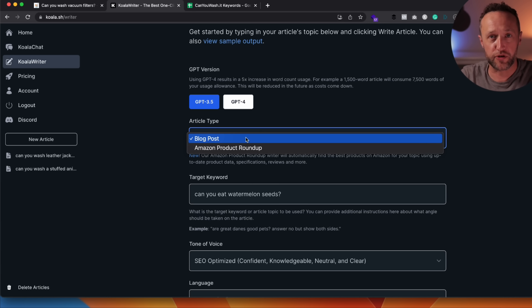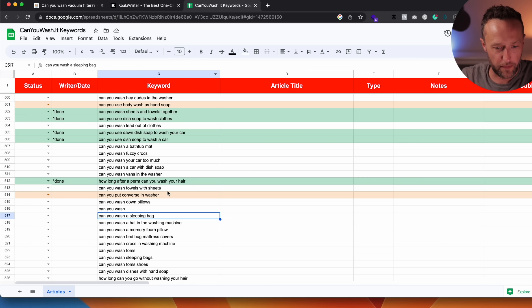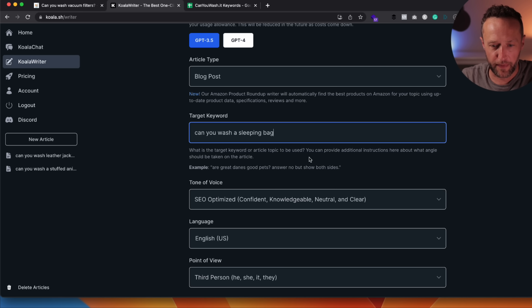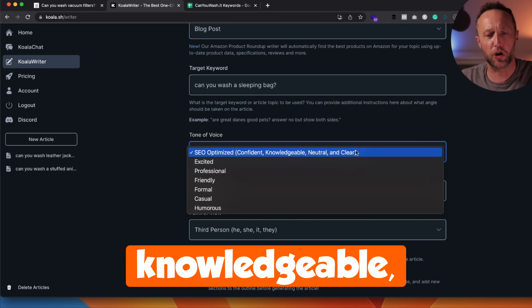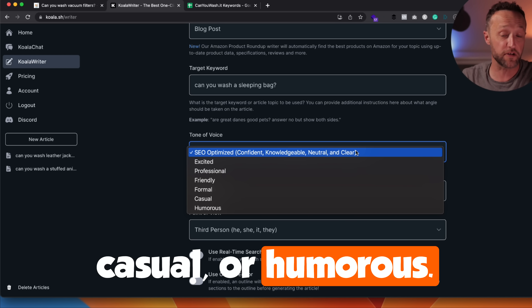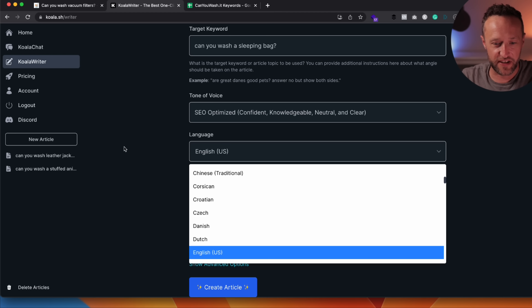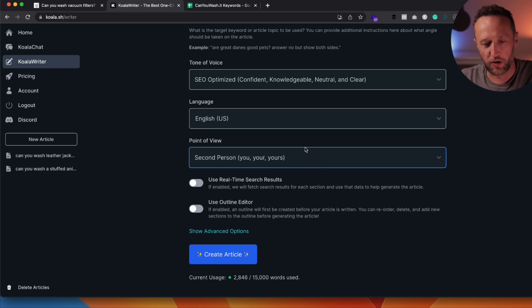I've got a spreadsheet here with all the keywords I need to create articles on. I've chosen 'can you wash a sleeping bag?' — an article we don't have on the site right now. The articles on Can You Wash It are very simple and short. They answer the question quickly and concisely, following a very similar structure: a yes/no box at the top, then do's and don'ts, then a five-step guide, then an FAQ and a final thought. I want to mimic this structure across all the articles, and Koala Writer really does help us do that.